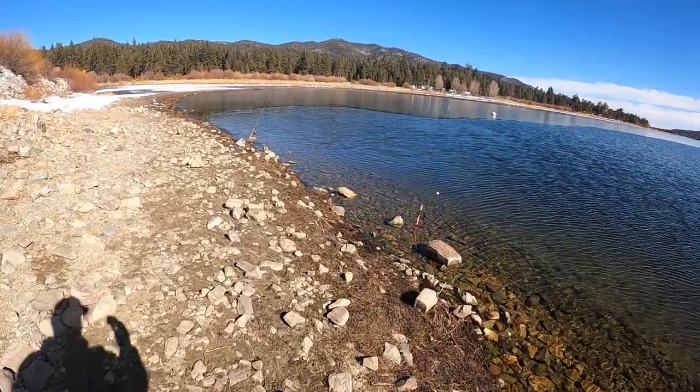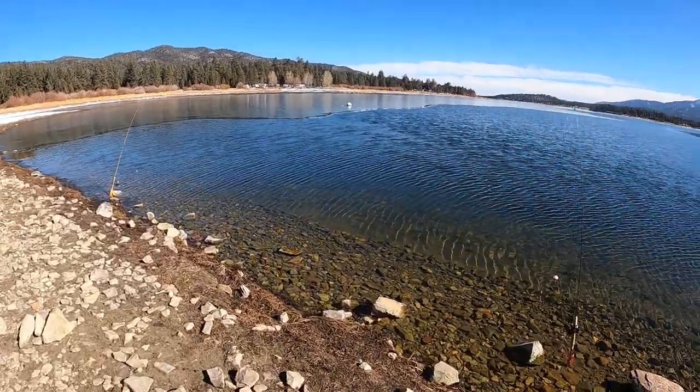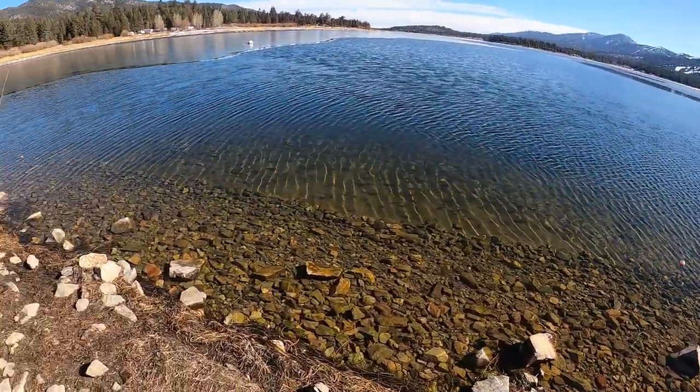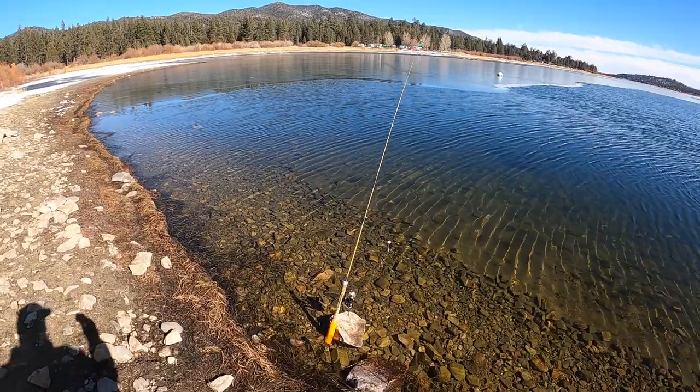Me and my son are fishing right now. We got four poles in the water. You see right here, we got a pole right here and a pole right here, right next to some ice.